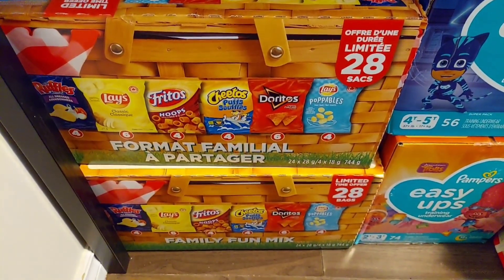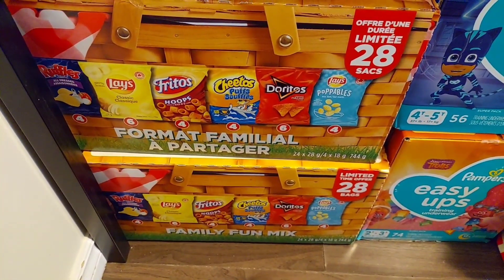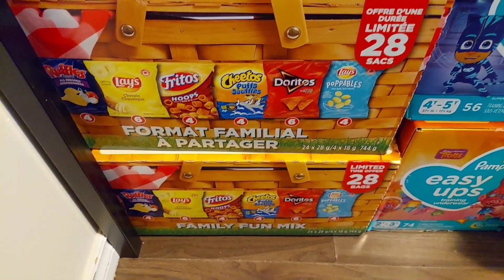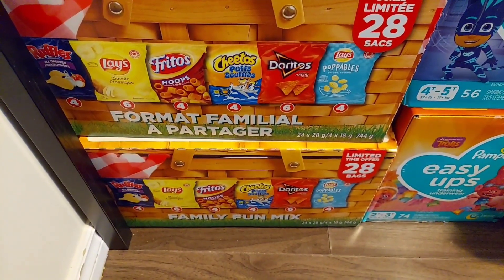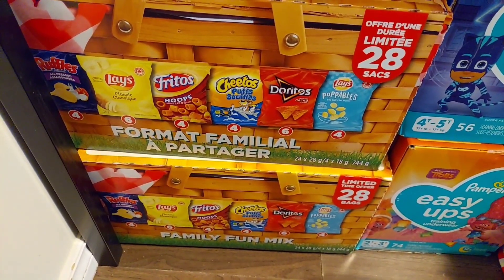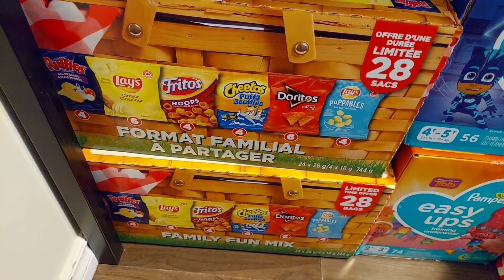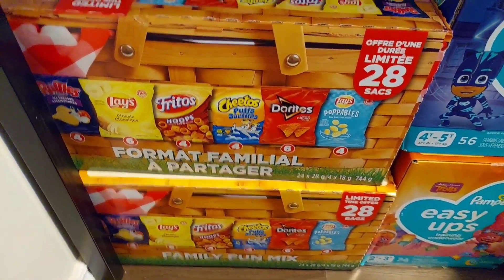This is 1.5 kilograms of Great Value brand chicken nuggets. We ran out of chips this month, and these variety packs of chips have been out of stock at my local Walmart for quite some time. When I saw they were back in stock, I was really happy. There are 28 that come in each box, with several different flavors — Fritos, Lay's, Doritos, Ruffles. My kids really enjoy these, so I got two boxes.